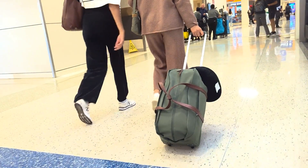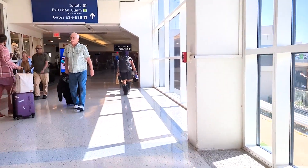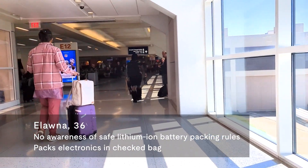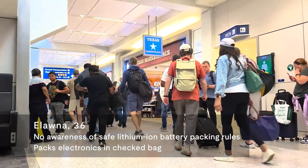Do you know of any restrictions when it comes to batteries? I don't actually, no. I go straight to the baggage belt and they just took it. They didn't ask me what I had inside or anything. I can't think of a personal experience where I was asked, hey, is this a lithium battery?